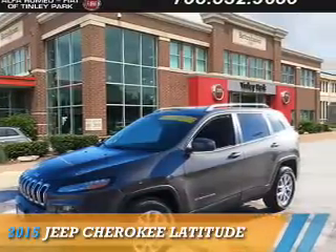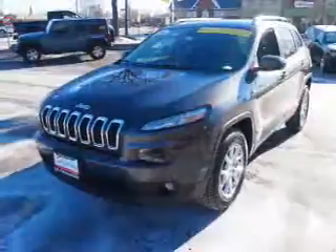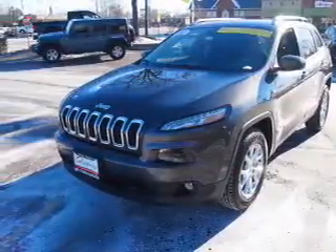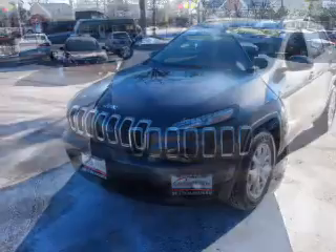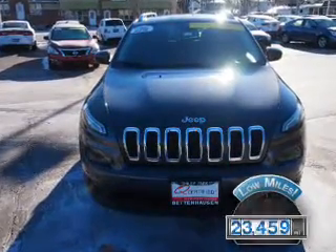Presenting the 2015 Jeep Cherokee. It's powered by four-wheel drive, a 2.4-liter four-cylinder engine, and an automatic transmission. With fewer than 25,000 miles, this vehicle has a long road ahead.